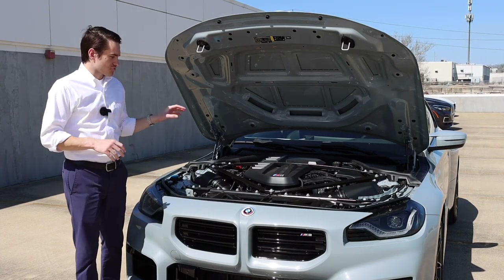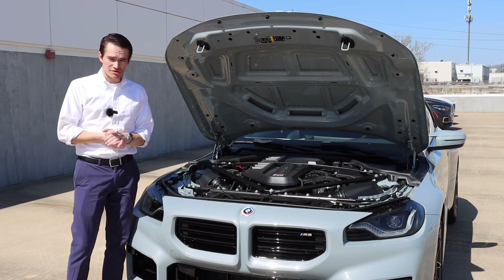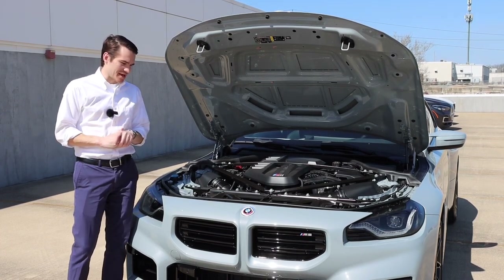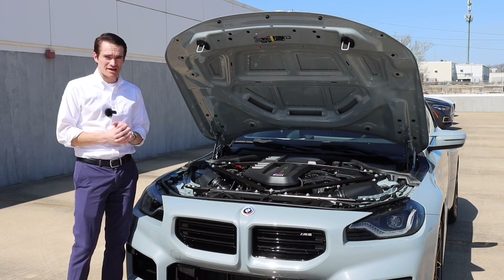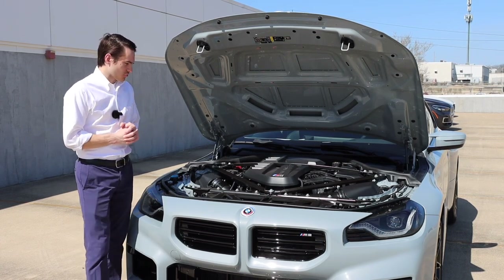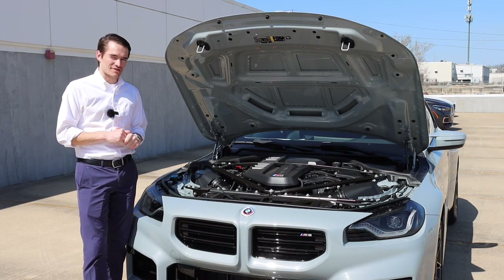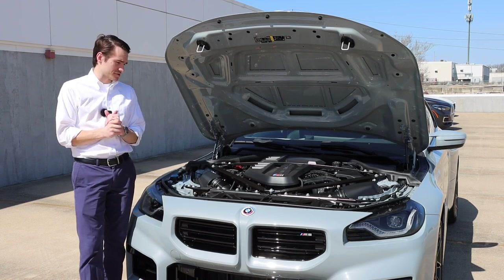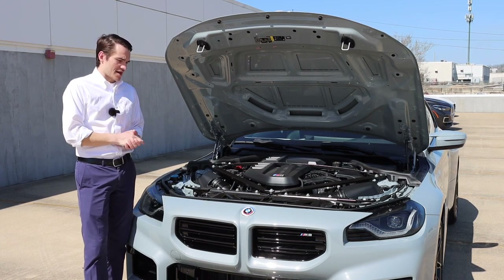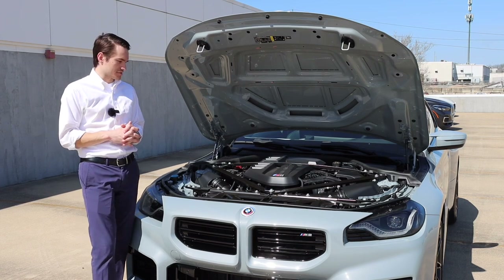Under the hood of the 2023 M2, we find the S58 — a 3-liter twin-turbocharged inline-six cylinder, the same engine found in the M3, M4, X3M, and X4M. In M2 form, it makes 450 horsepower and 406 lb-ft of torque, good for 0-60 in 4.1 seconds through the rear wheels — the only drivetrain option, no all-wheel drive. This car is equipped with the six-speed manual, though an eight-speed automatic is also available, dropping 0-60 into the three-second range.